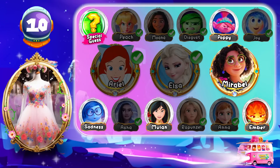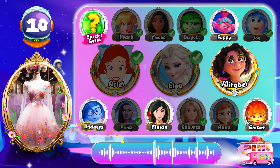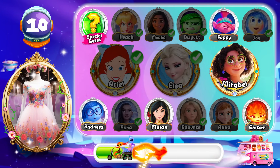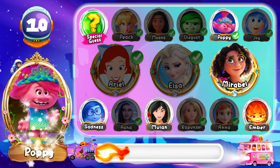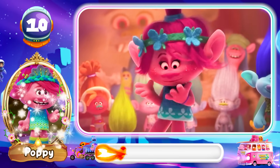Round 10! Yay! The correct answer is Poppy!